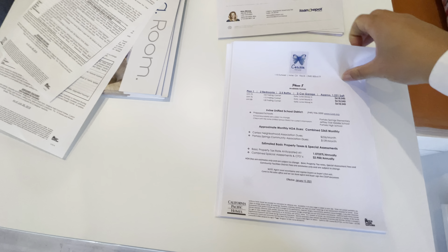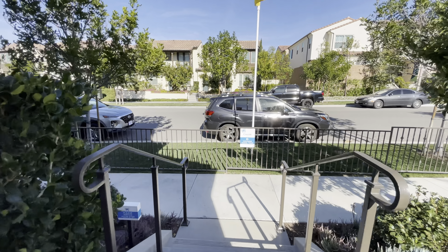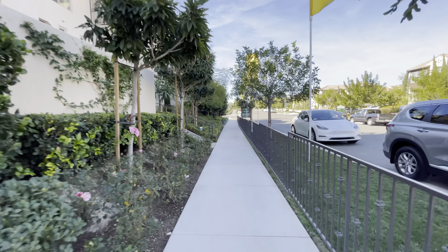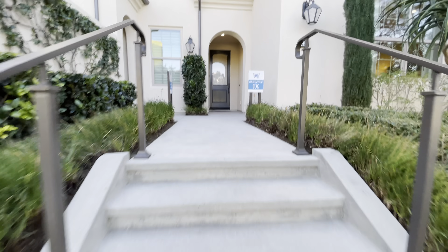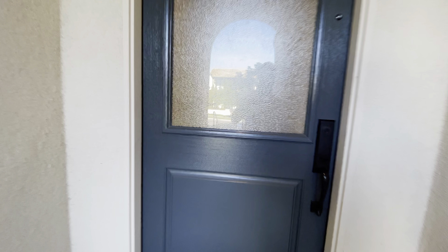Here are all the brochures. Right now only Plan 1 is available — they haven't released the rest of the phases yet and don't have an exact date. They usually release when they can see an uptick in price — that's how builders do things.